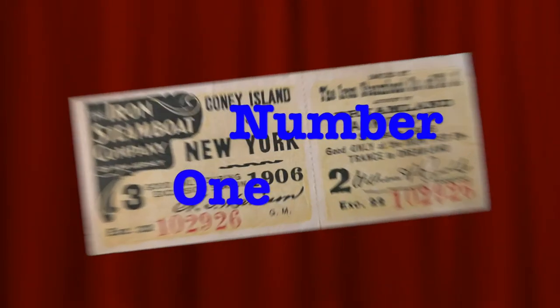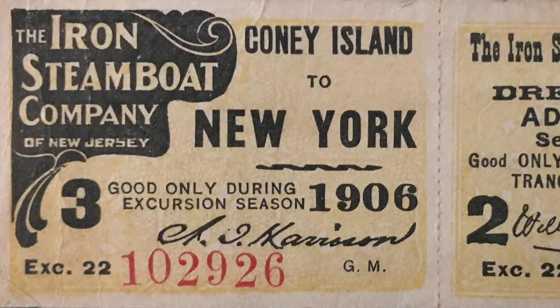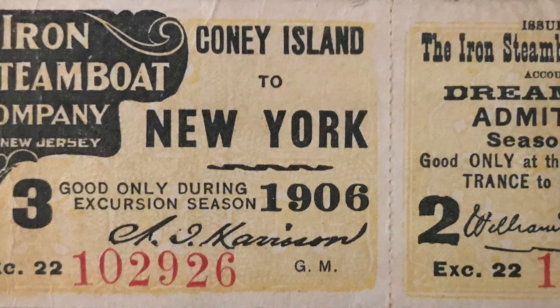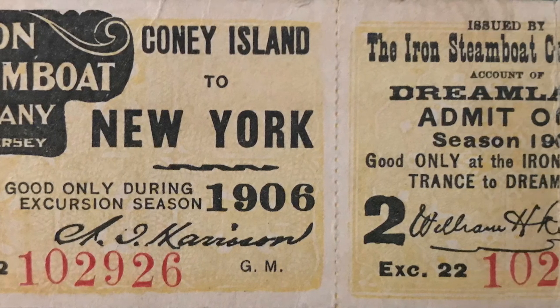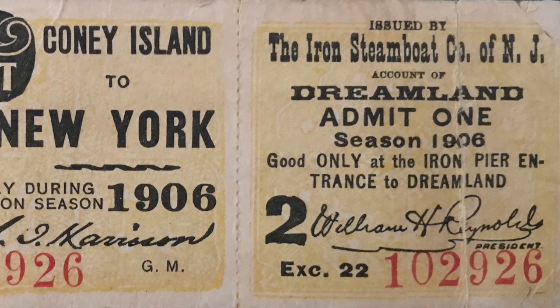But my number one cool show-and-tell item for Escaping Dreamland is this. Magna, Tom, and Gene traveled to Coney Island on a boat run by the Iron Steamboat Company. So imagine my excitement when I found this original ticket for a ride on the Iron Steamboat and admission to Dreamland from 1906.